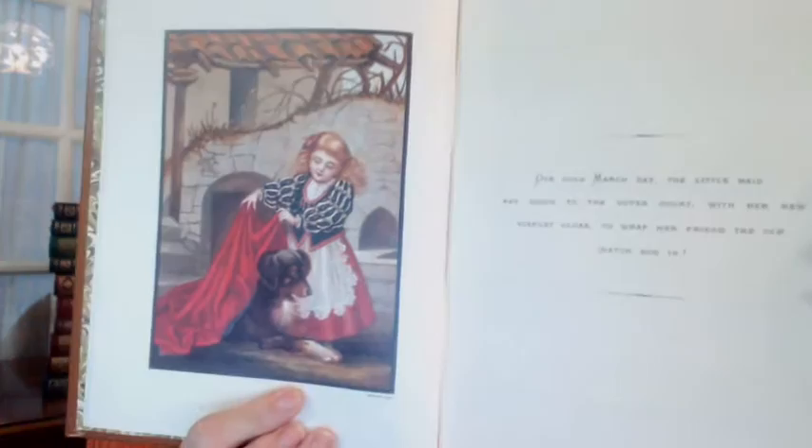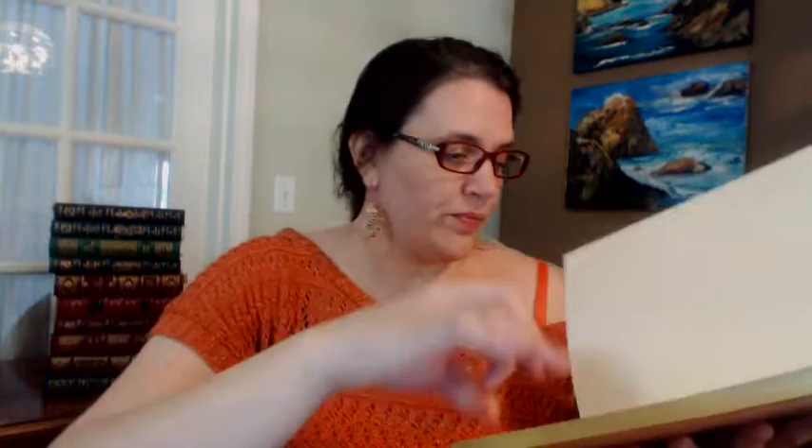Here's the very first page. The main character's name was actually Beauty, not Belle, in the book. 'One cold March day, the little maid ran down to the outer court with her new scarlet cloak to wrap her friend the old watchdog in.' Then there's a list of illustration plates and the beginning of the story. I like how they formatted it in these sort of calligraphic boxes, and it has the original beautiful illustrations from the 1800s throughout.